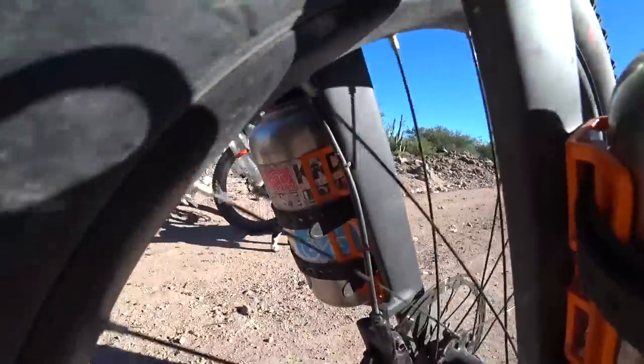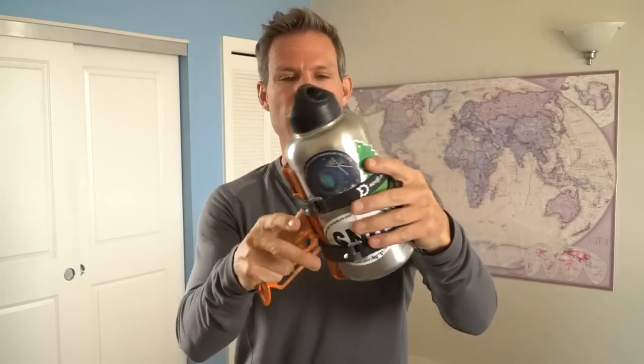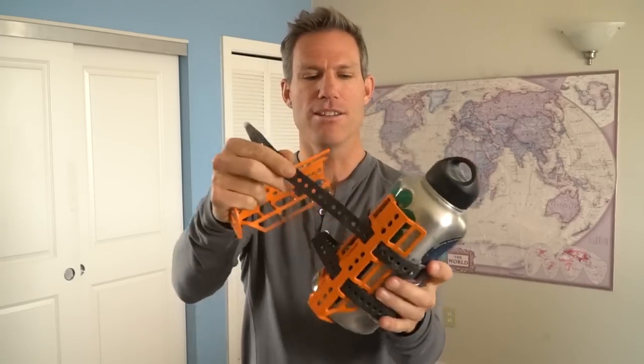Now let's get into the exciting world of water bottle cages. It might not seem like an important item, but you really want strong ones. These are the strongest I've found — they're called Widefoot and they are made in the USA. They come in lots of fun colors, hold really big water bottles, and they use these Voile straps which are great for everything. You really want to have as many extra straps like this as you can, just in case you need to strap something down.